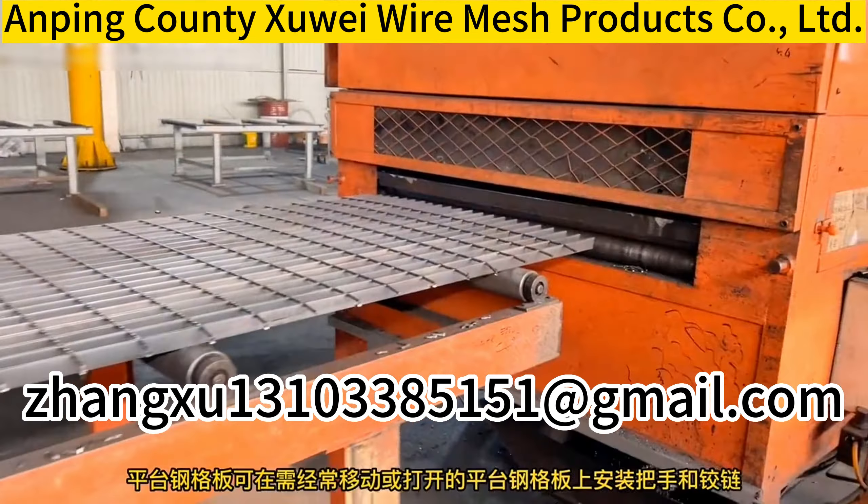Steel grating is also used for three-dimensional parking lots, fences of institutions, schools, factories, enterprises, sports grounds, garden villas, as well as external windows of houses, balcony guardrails, and guardrails of highways and railways.